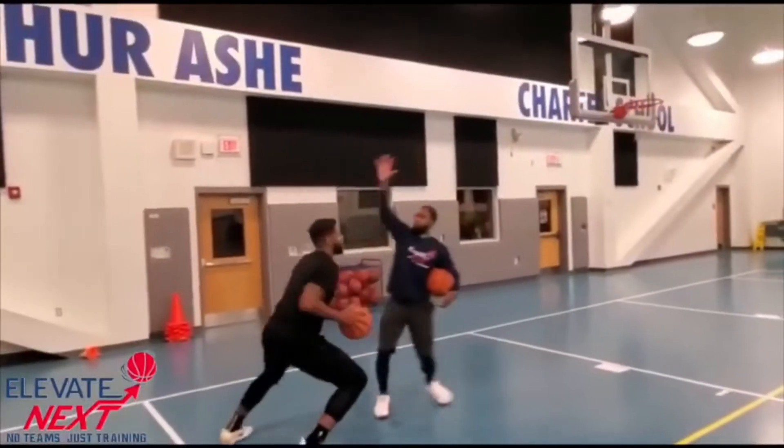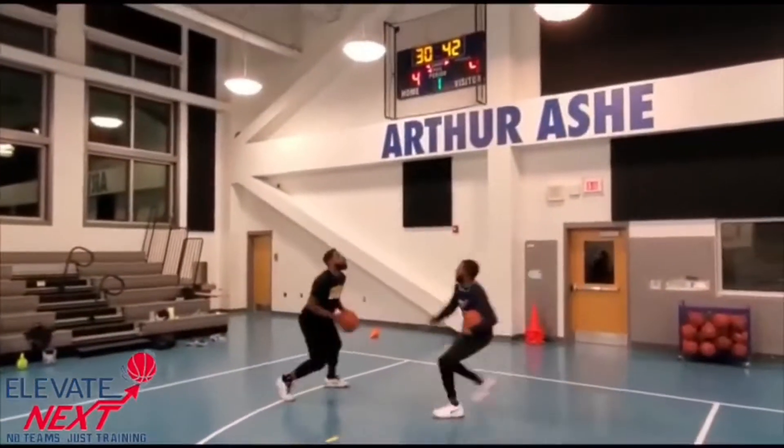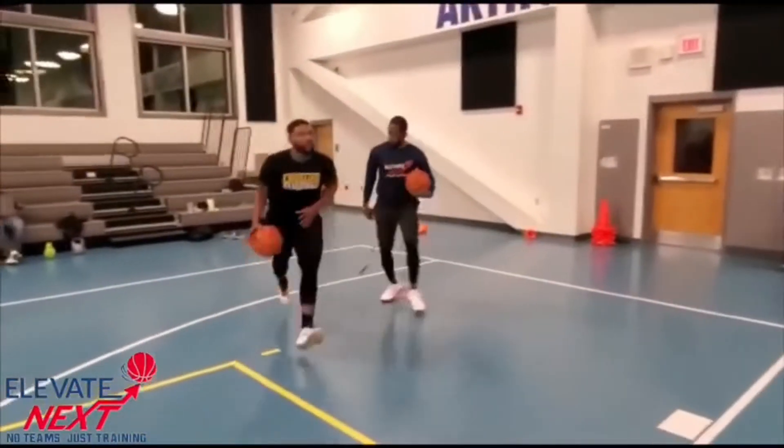This also creates mismatches. Help side defenders may be guards or smaller players. Now Coach David can go into the post and get a shot, drive by him, or simply shoot over him.